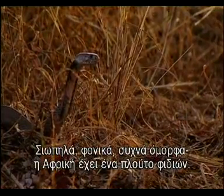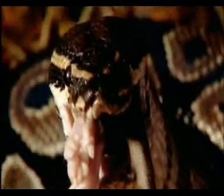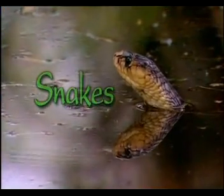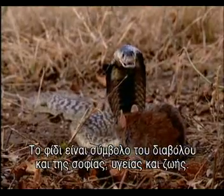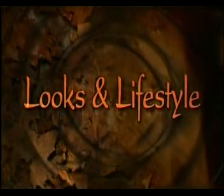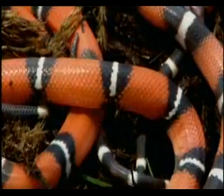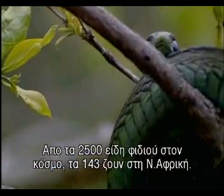Silent, deadly, often beautiful — Africa has a wealth of snakes. Snakes are a symbol of evil and of wisdom, health and life, a source of revulsion and fascination. Of the world's two and a half thousand species of snake, a hundred and forty-three live in southern Africa.